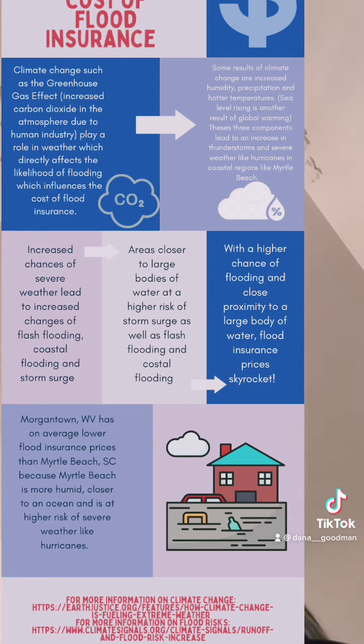The average cost of flood insurance per year in Myrtle Beach was $5,175 compared to Morgantown's, which is $595. Flood insurance prices in Myrtle Beach are double the amount of flood insurance prices in Morgantown, West Virginia.